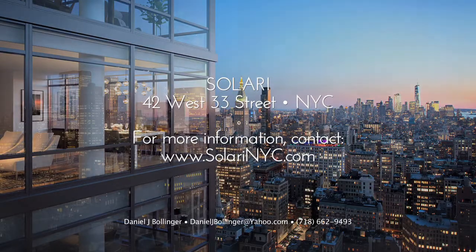Solari is a welcome addition to New York City. It's just blocks away from Penn Station and Macy's. There's endless dining and shopping experiences in the area. And with the extensive amenity package, it's a lifestyle and luxury destination. I'm Daniel Bollinger, Licensed Real Estate Salesperson. We'll be right back.